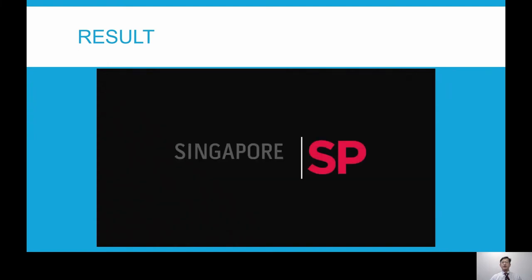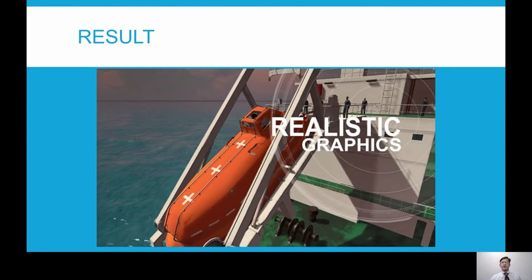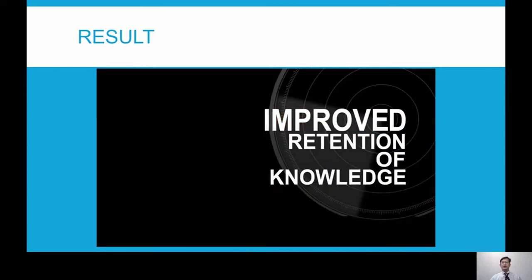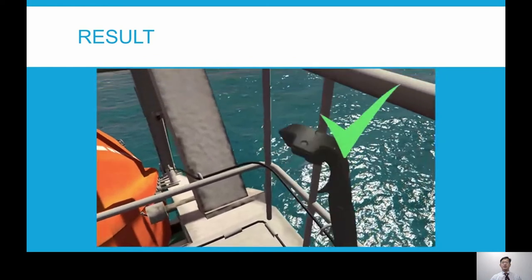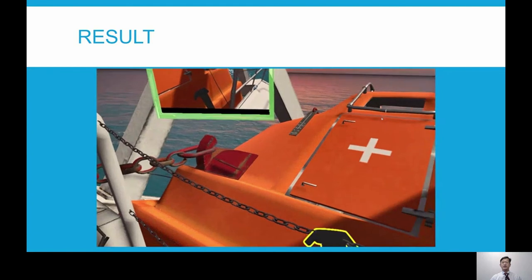Allow me to share a short video clip on how the training is conducted during the sessions. Once the training starts, you will be at the accommodation deck. The trainee is required to remove the lashing of the lifeboat, remove the charging cables, to prepare the lifeboat for launch. You may notice a small window pop up throughout to give guidance to the trainee, providing cues on what they are supposed to do in each step. This guidance window can be turned off during assessment mode.